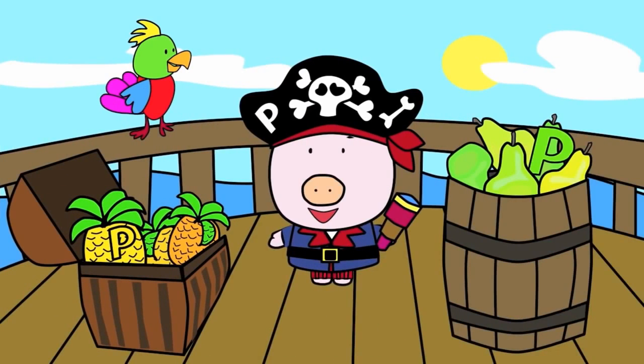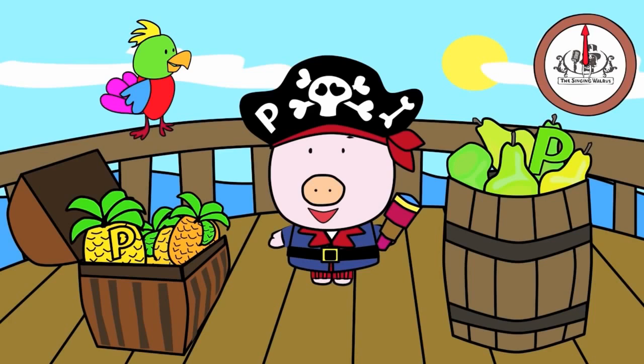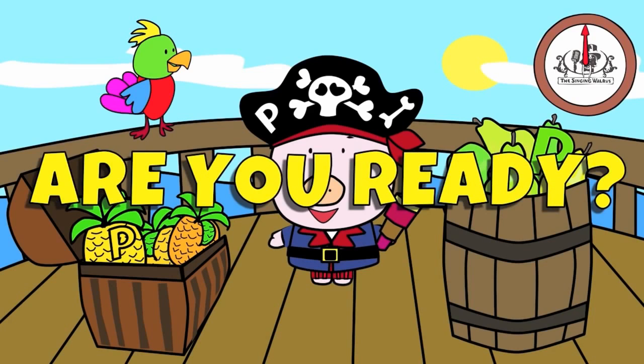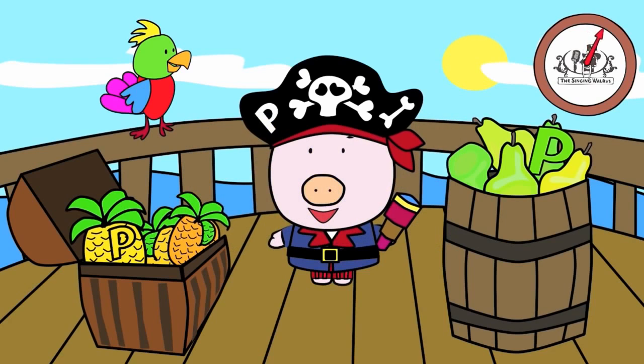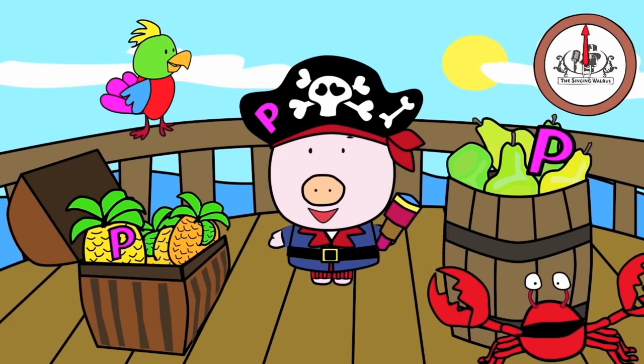There are three capital P's in this picture. You have 20 seconds to find them. Are you ready? Go! Did you find them all? Great job!